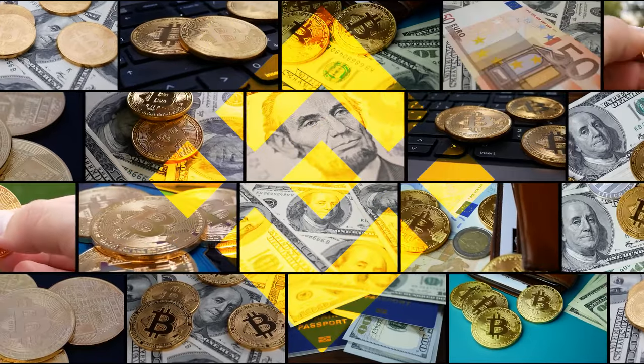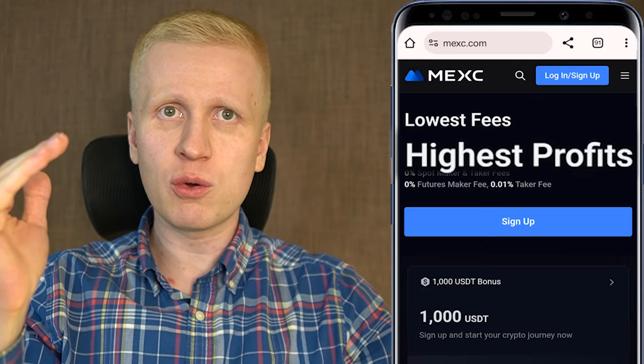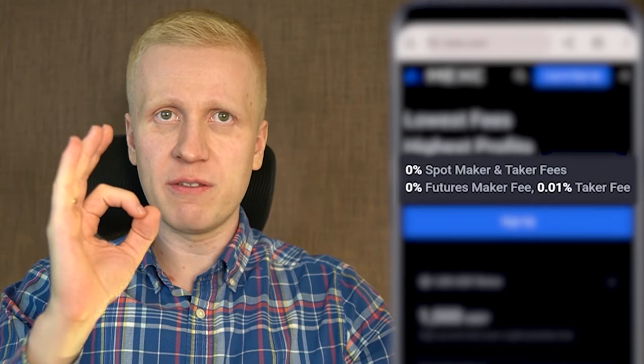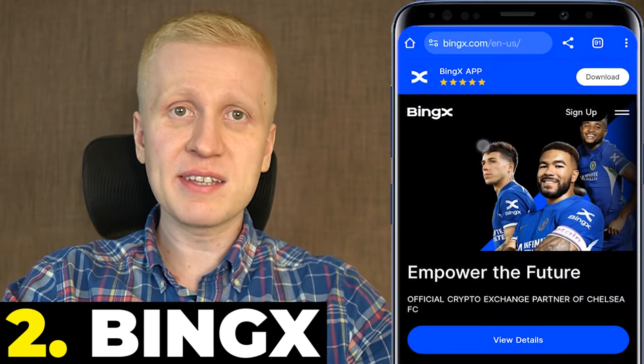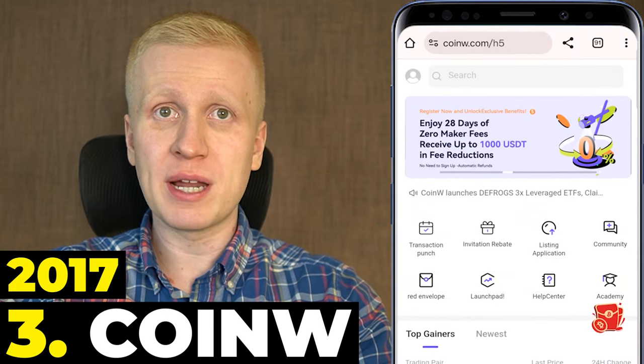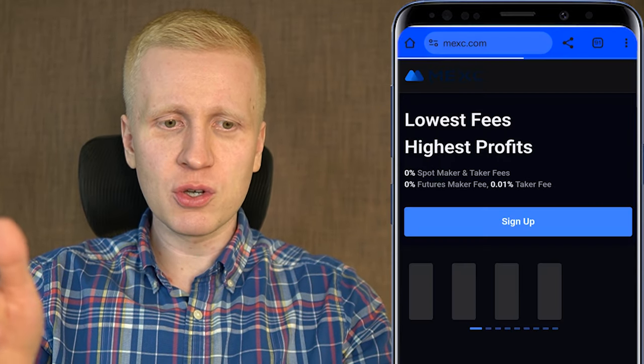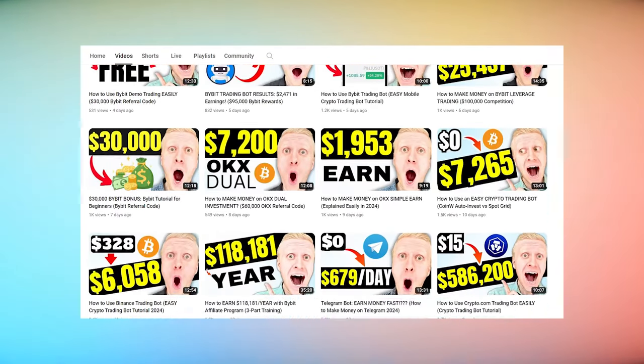Tens of thousands of our YouTube subscribers are already using Binance and making money on the app. If you are from a restricted country and Binance doesn't operate in your place, here are three quick alternatives. The first one is MEX, which has the lowest fees and 0% fees as you can see here. The second alternative is Bingx, and the third is CoinW, which has already been working since 2017. You will learn more about CoinW, Bingx and MEX on my other videos on my YouTube channel.